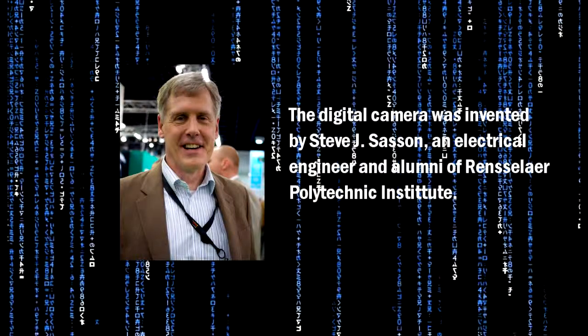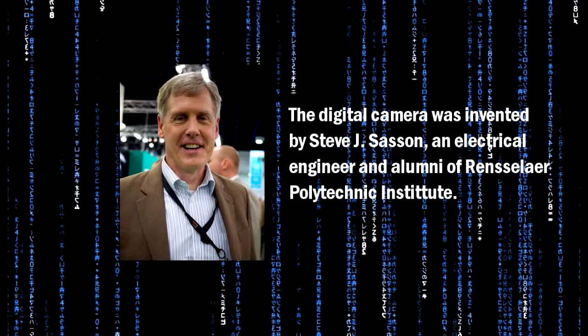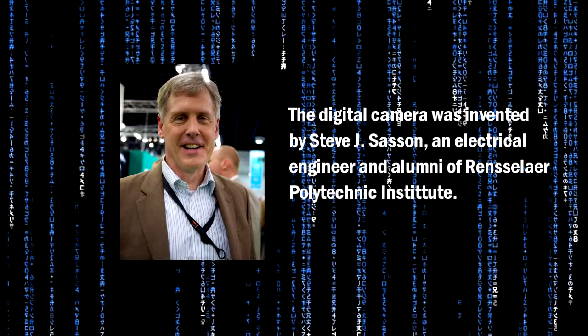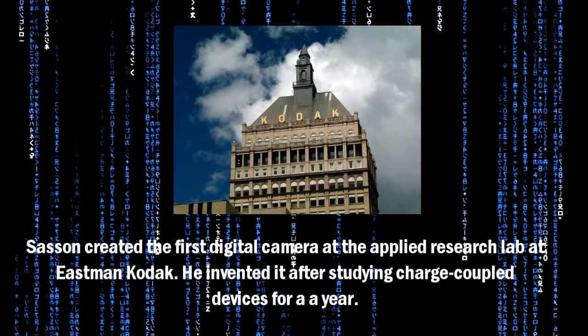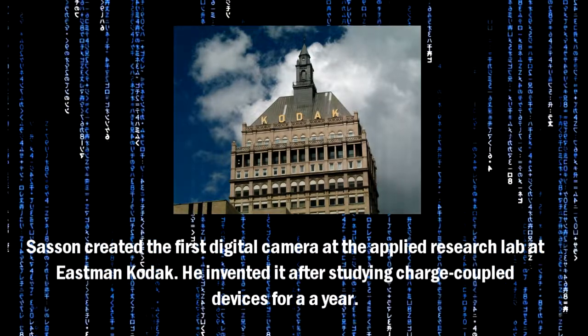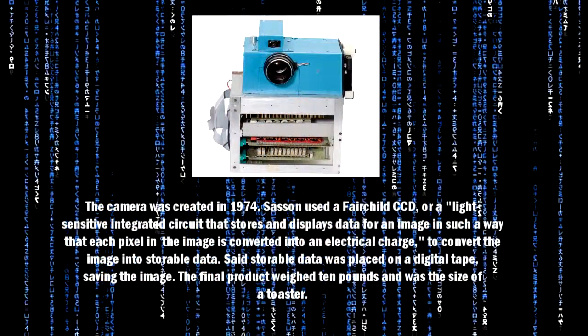The digital camera was invented by Steve J. Sasson, an electrical engineer and alumnus of Rensselaer Polytechnic Institute. Sasson created the first digital camera at the Applied Research Lab at Eastman Kodak. He invented it after studying charge-coupled devices for a year. The camera was created in 1974.